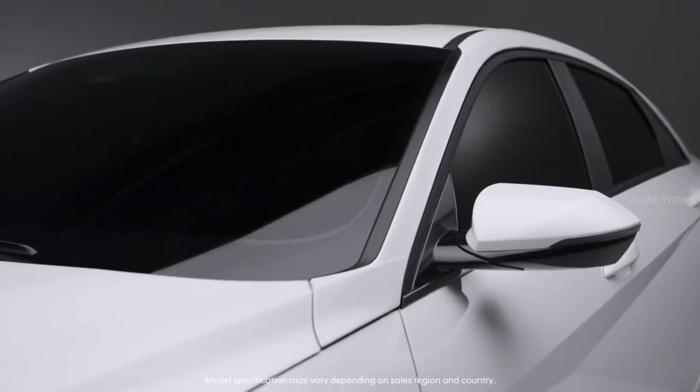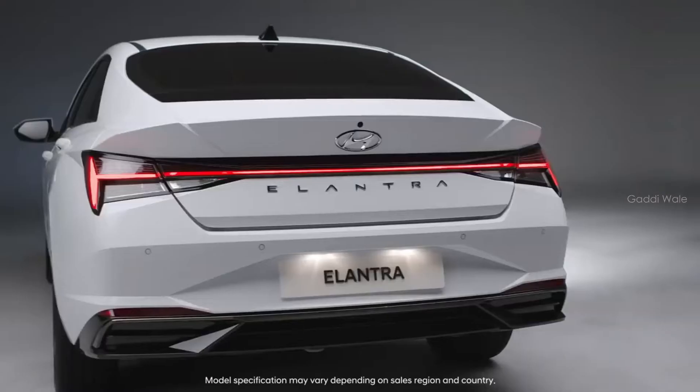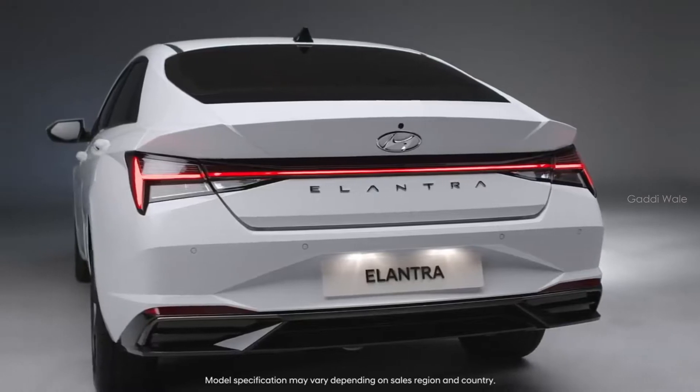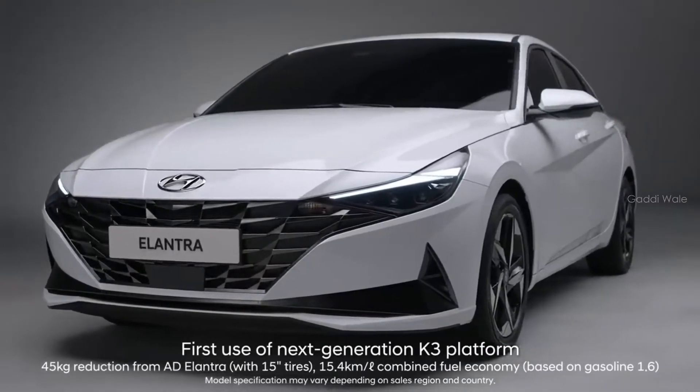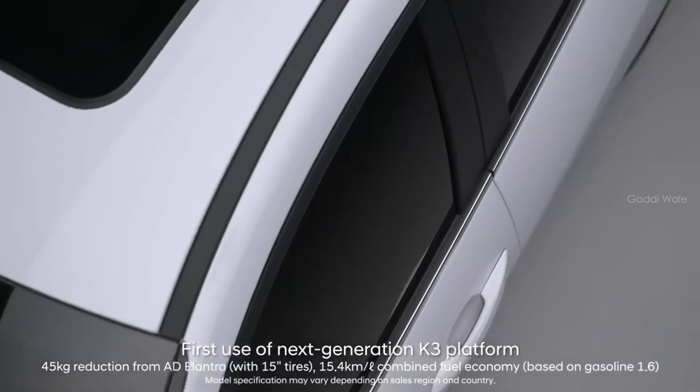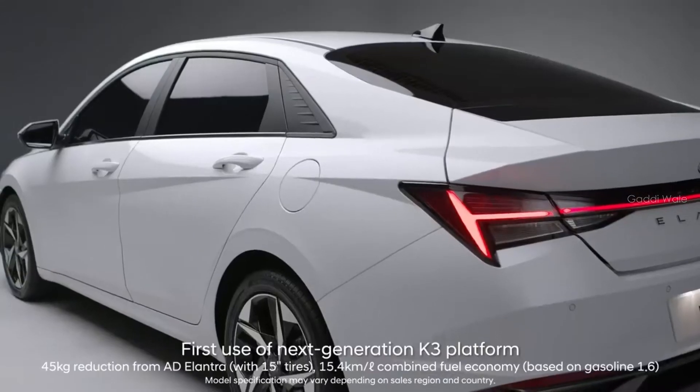The sportiness you feel when you see the design continues on in the driving experience as well. The lighter and evolved new platform provides agility, comfort, and fuel efficiency.